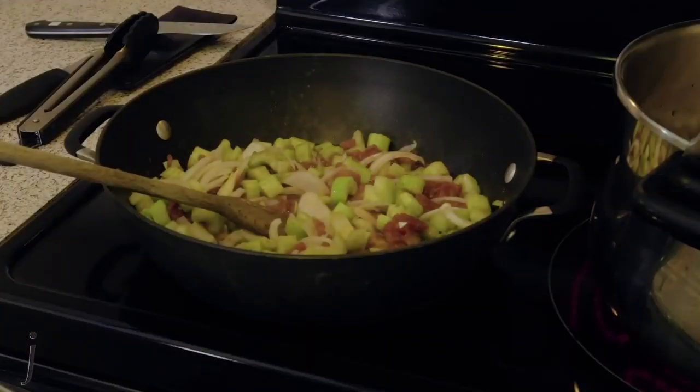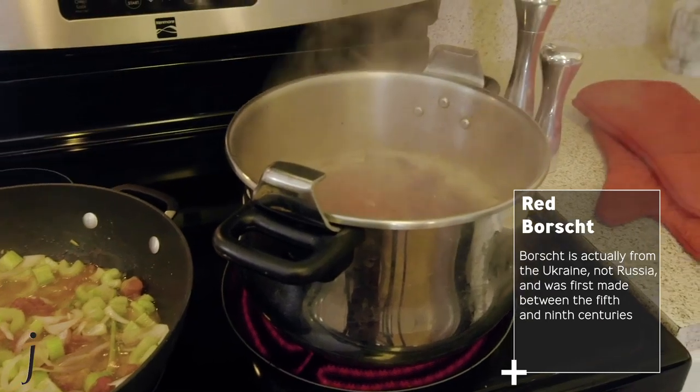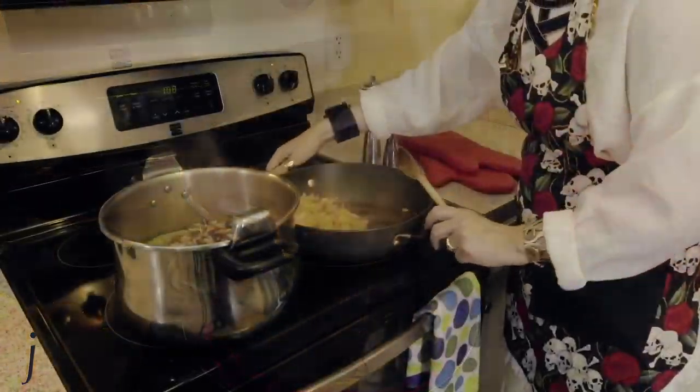My mother was a chef, is Ukrainian, and on cold days she'd throw together the best bread borscht.